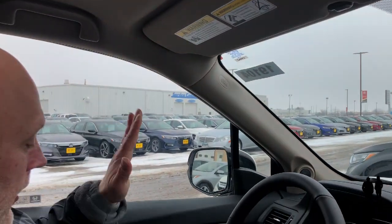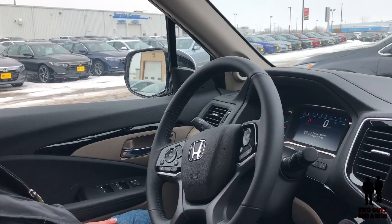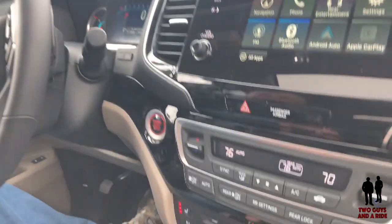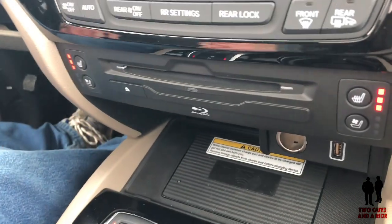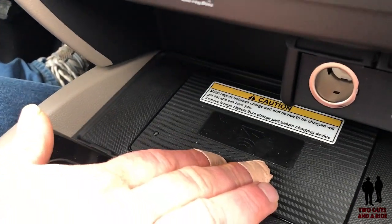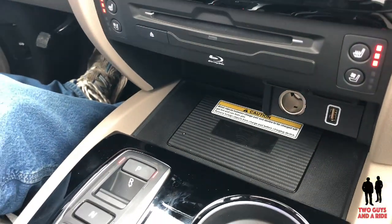This comes with a 10-way power driver's seat. And right down here, my phone was charging — it's got a wireless charging mat built right into it. I love that. That is just really cool.